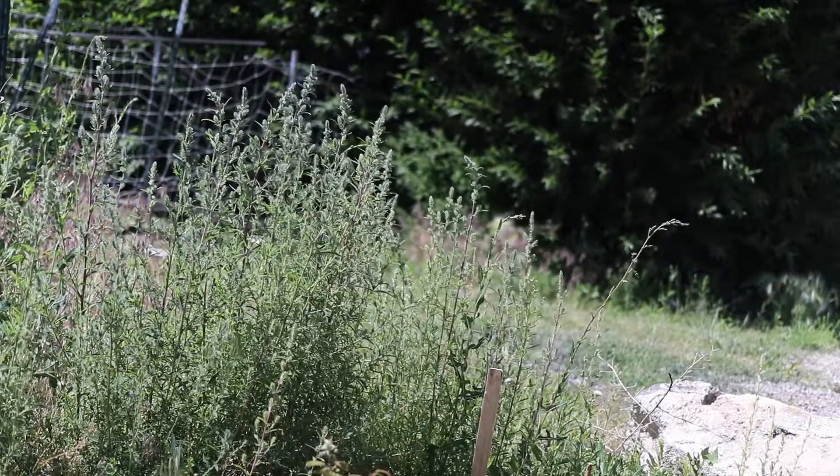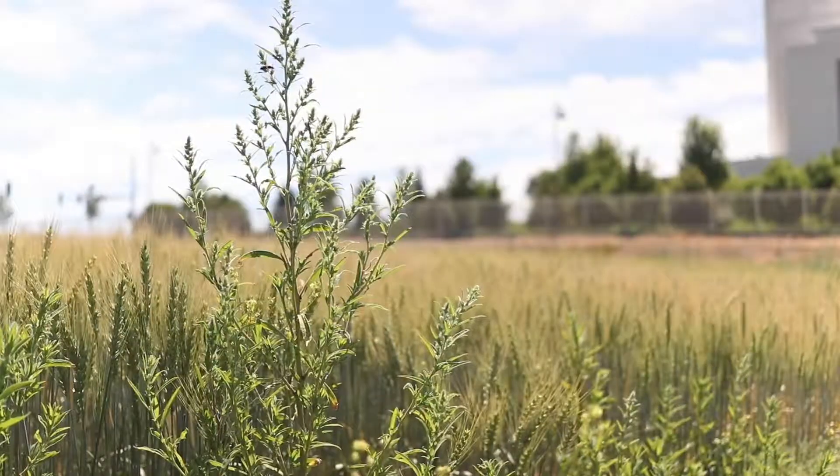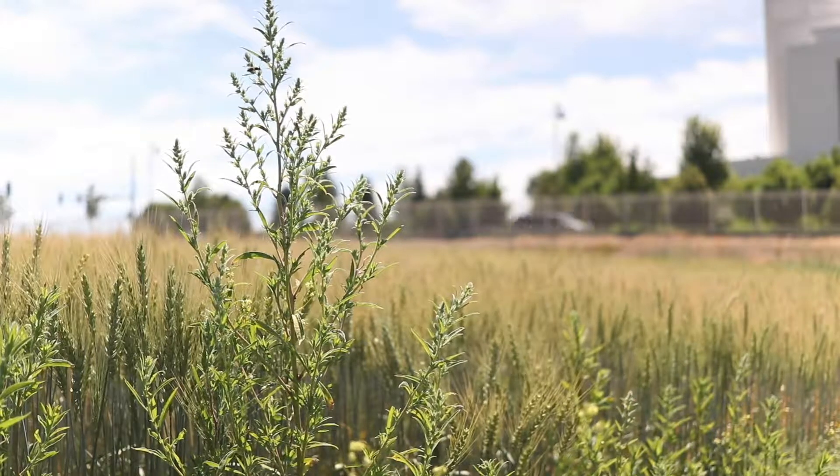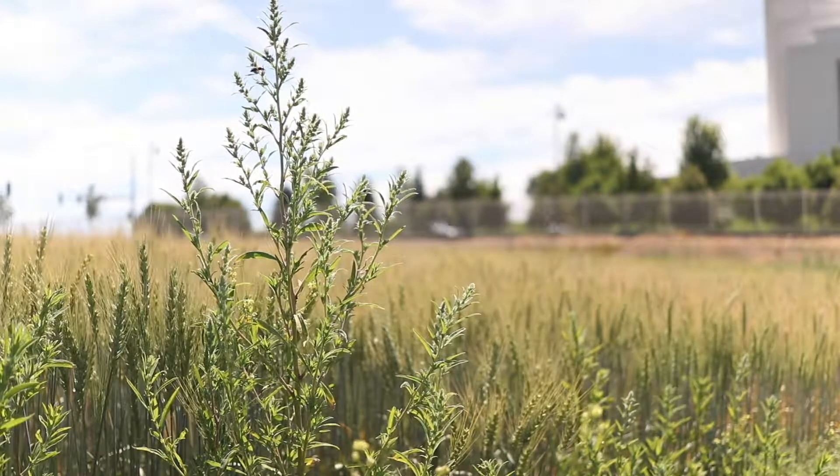Kosha likes disturbed soil and plenty of sun and is common in cultivated fields, gardens, ditch banks, and waste areas. The plant is edible but will often hyperaccumulate nitrates, which can make it dangerous to livestock.